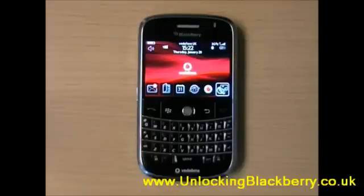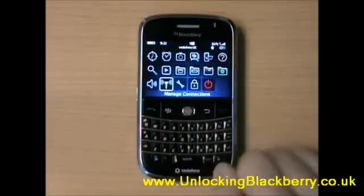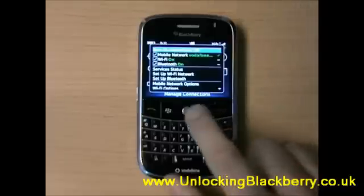Before we get started, the first thing we're going to need to do is just make sure that every connection is turned off, so we're going to go into Manage Connections, and then Turn All Connections Off.